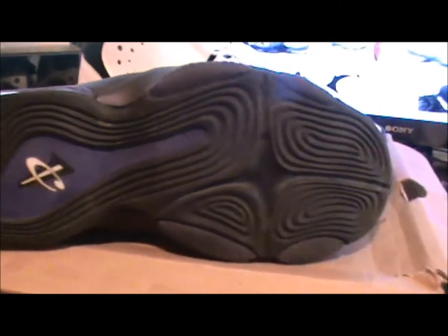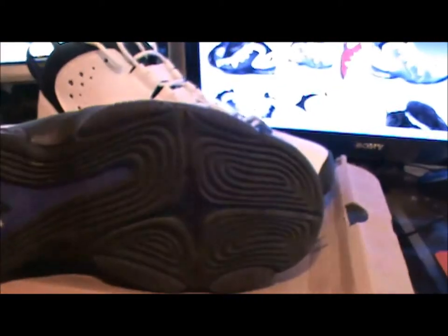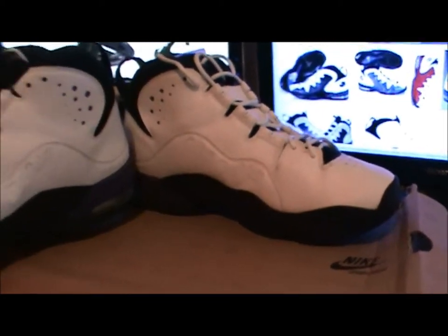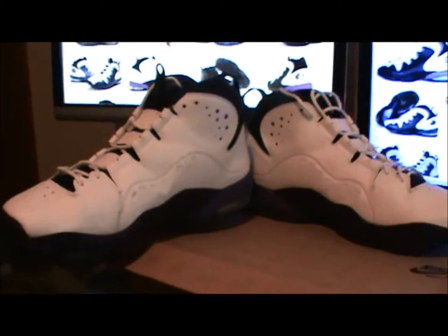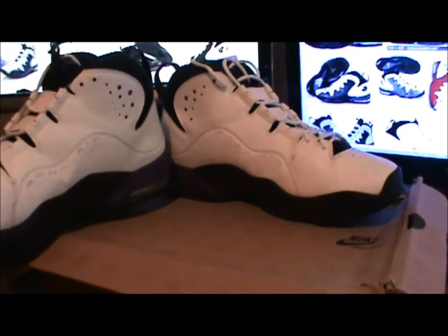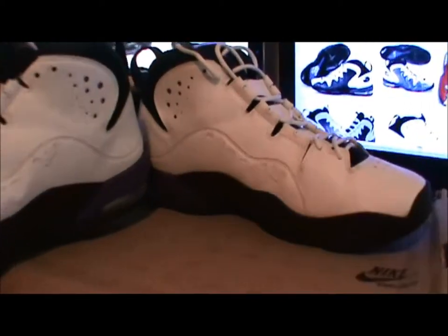Just to give you a look at the whole sneaker for those who may not have ever seen it or actually possess it — it's a nice shoe. A lot of the other Pennies and the fusion-type shoes they create are based off of this, so it's like a little piece of history.